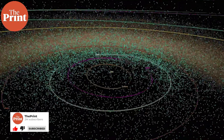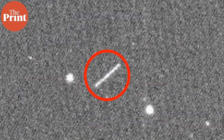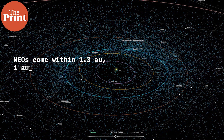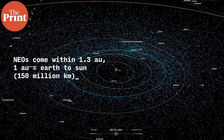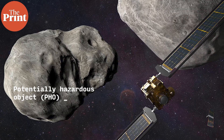Near-Earth asteroids like Bennu, Itokawa, Ryugu, and Apophis are classified as near-Earth because their orbit around the Sun brings them close enough to Earth to be monitored for potential collisions. Near-Earth objects are those that come within 1.3 astronomical units from the Sun, where one astronomical unit is the Earth-Sun distance of 150 million kilometers. They are mostly asteroids but can also be comets. If an object crosses Earth's orbit and is larger than 140 meters in diameter, it is considered a potentially hazardous object, or PHO — which Apophis is.